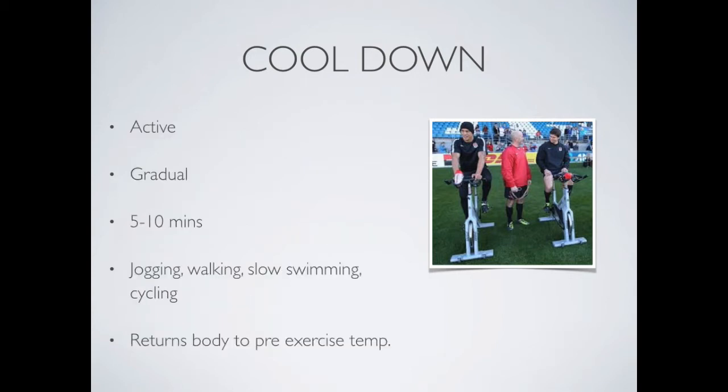A cool down should be active, which means that the athlete should be moving when it occurs. It should be gradually decreasing in intensity from the workout previously. It should go for between five to ten minutes, or maybe a little bit longer, depending on the activity. And it could include jogging, walking, swimming or cycling. It does assist the body to return to pre-exercise temperature.